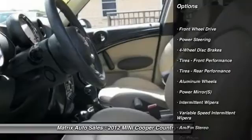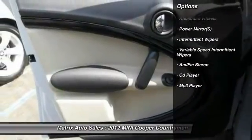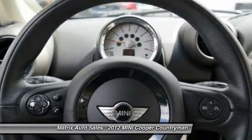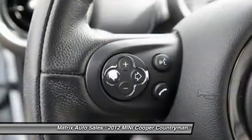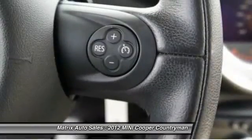Here are some of this vehicle's great options: stability control, traction control, anti-lock braking system, keyless entry, steering wheel audio controls, leather wrapped steering wheel, and adjustable steering wheel.